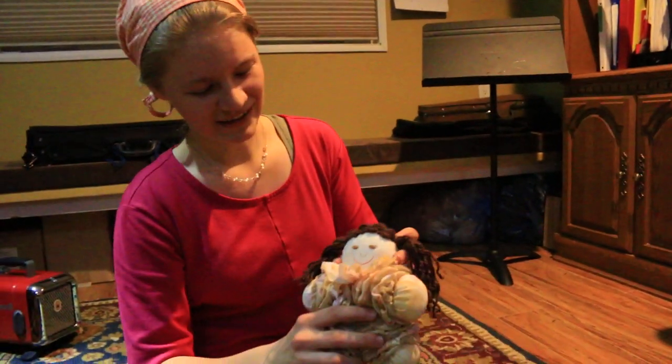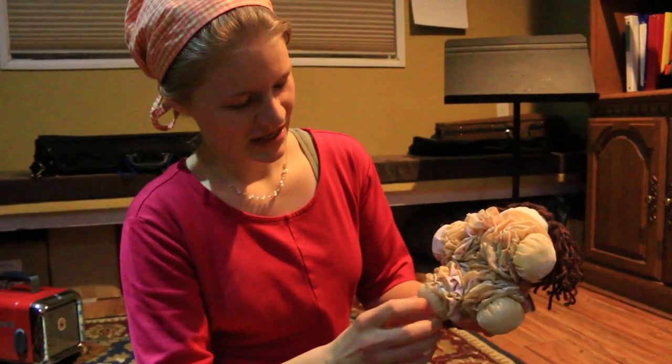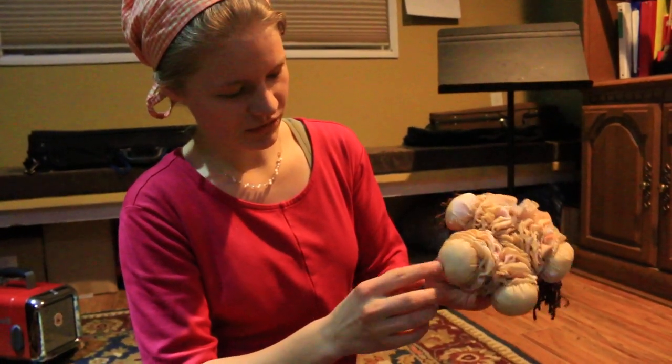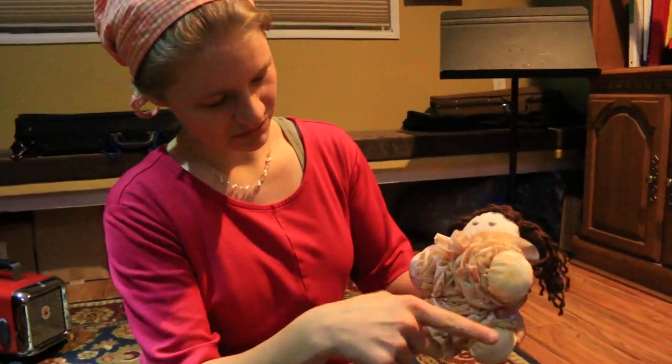This is a little yo-yo doll. She doesn't have a name, but what she's made out of is a whole bunch of circles of material that you fold in, you sew them around and pull them tight, and then you get a whole bunch of them and you sew them through.